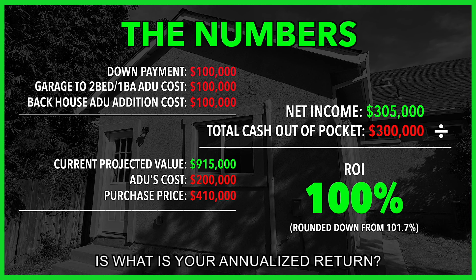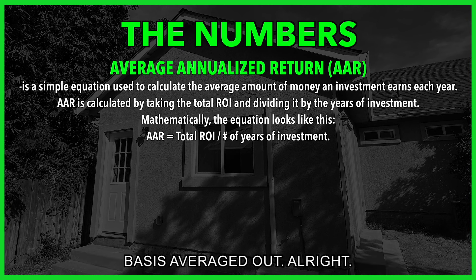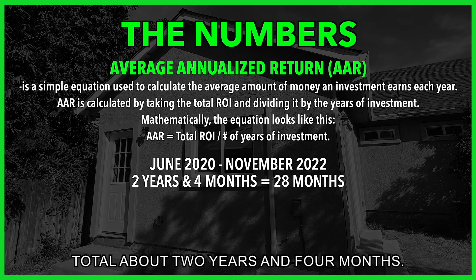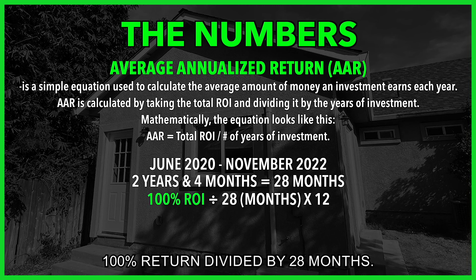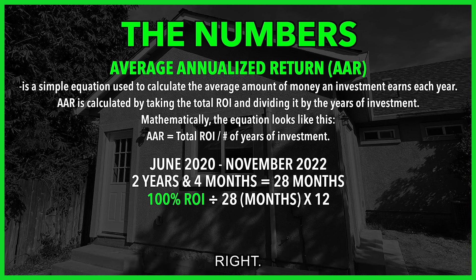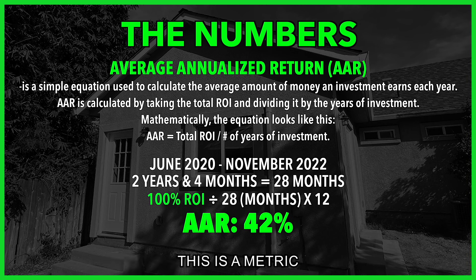A very important metric is your annualized return — basically what is your return on a year-to-year basis averaged out. We purchased this in June 2020 and now it's November 2022, so we're in it about two years and four months, which is 28 months total. We take the 100% return divided by 28 months to get the monthly return, then multiply by 12 to get the annual figure. Our annualized return is 42% — that's the average rate of return.